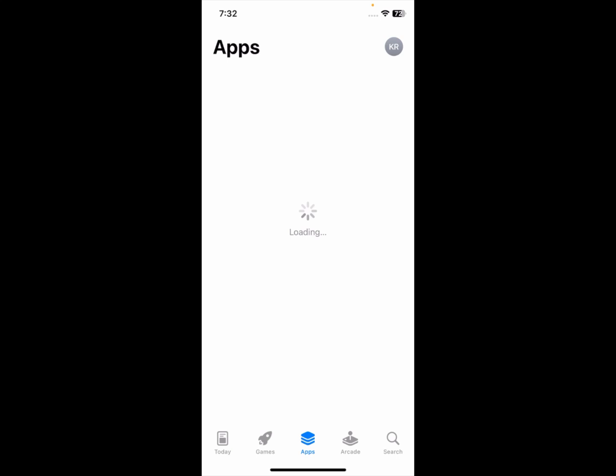Hello guys, welcome back with our new video. In this video I'm going to show you how to fix App Store loading forever. When you open your App Store for installing apps on your iPhone and face the issue that the App Store is loading forever, I'll help you fix this problem.